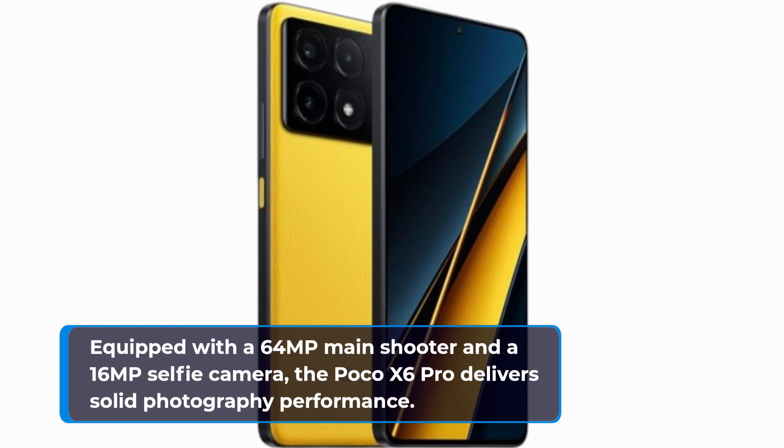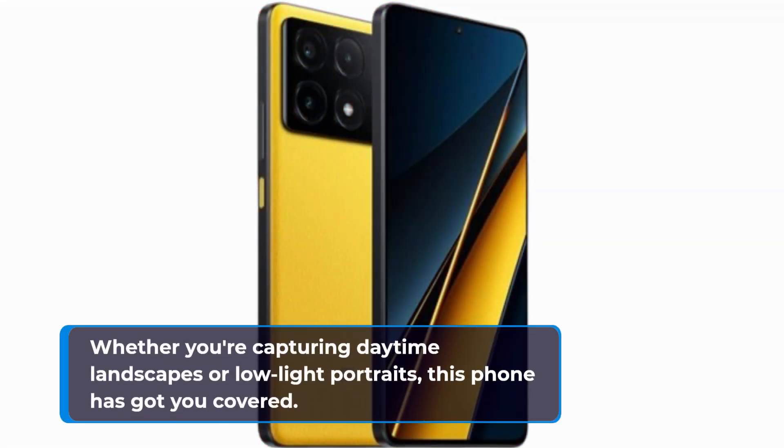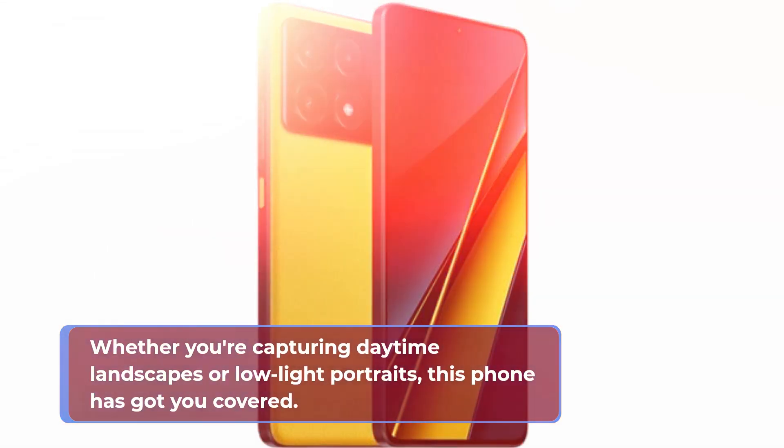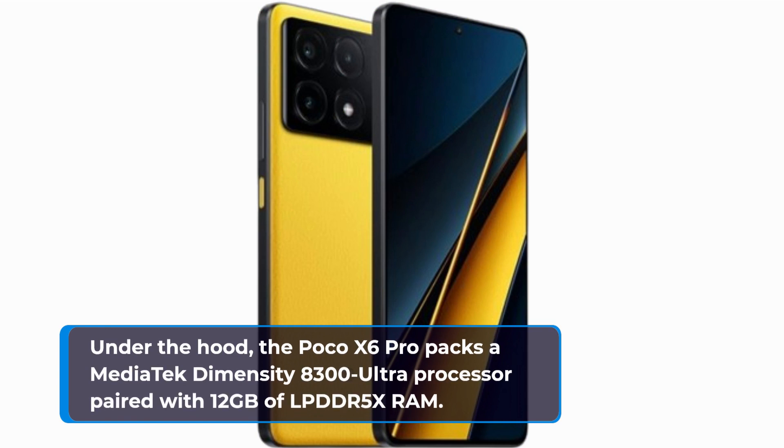Now let's talk cameras. Equipped with a 64-megapixel main shooter and a 16-megapixel selfie camera, the Poco X6 Pro delivers solid photography performance. Whether you're capturing daytime landscapes or low-light portraits, this phone has got you covered.